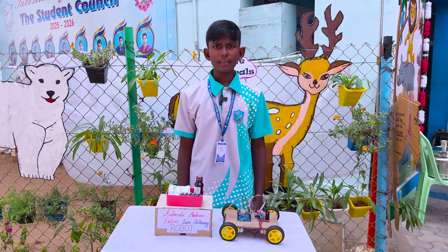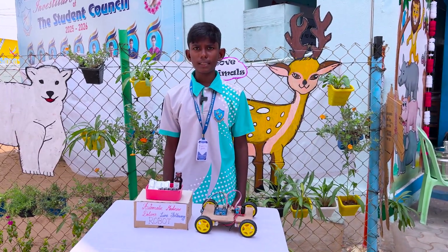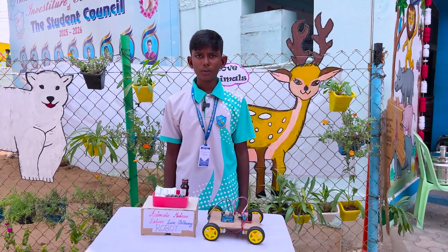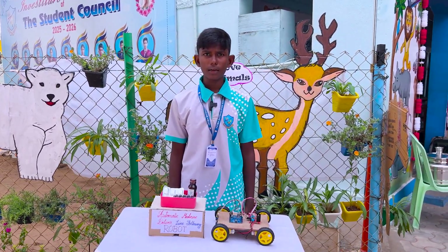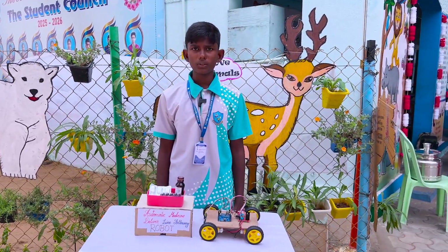My project name is Automatic Medicine Delivery Line-Following Robot. It is a smart system designed to deliver medicine in hospitals. It follows a predefined black path on the floor to move from one room to another, ensuring quick and safe delivery of medicine.